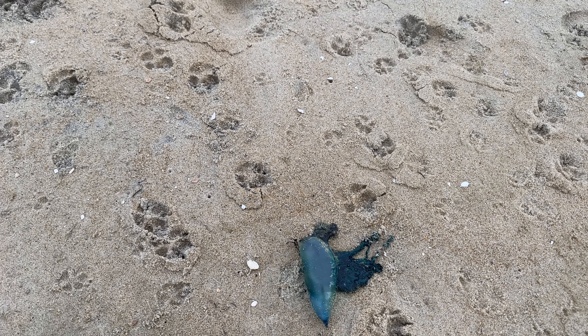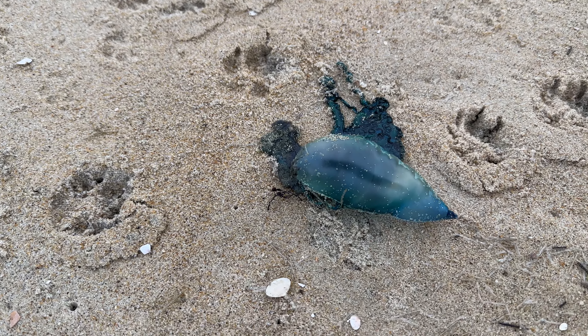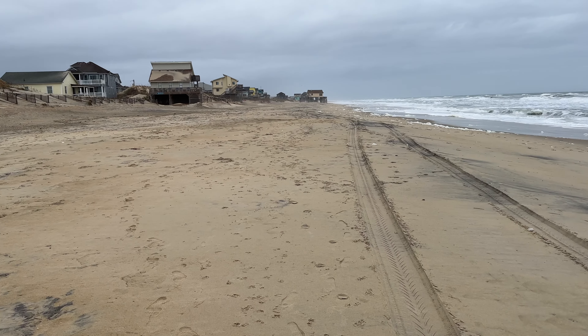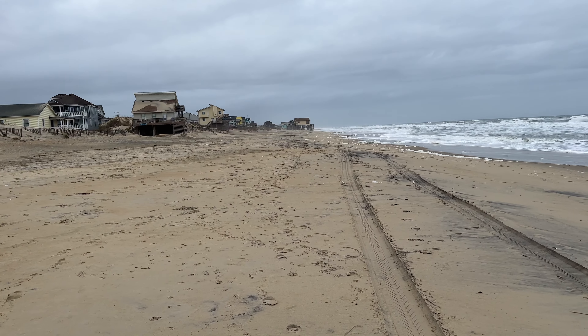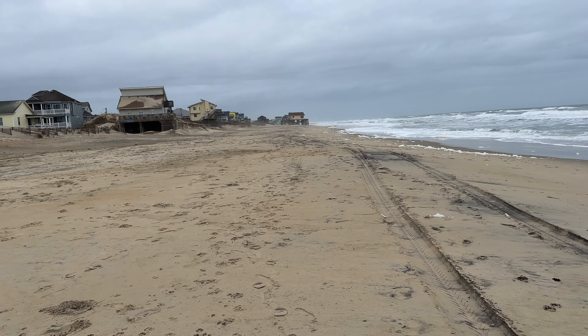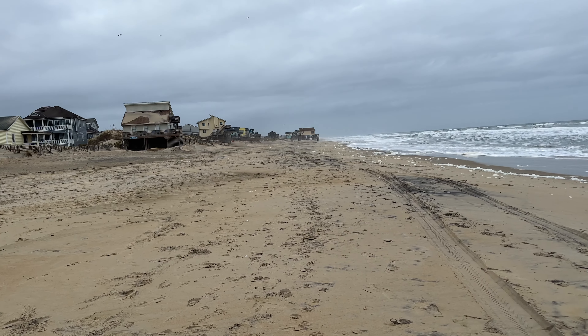There's a nice sized man-o-war jellyfish right here washed up on the beach. In the description for this video I'm going to include a link to the video I did about a year and a half ago, so you can see that and compare now and then.